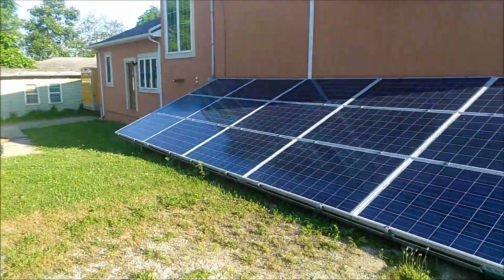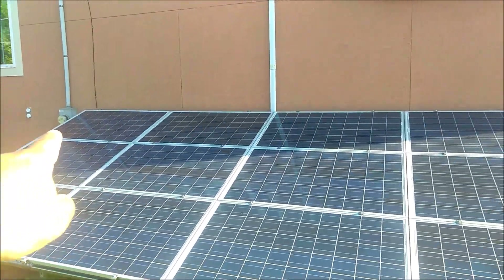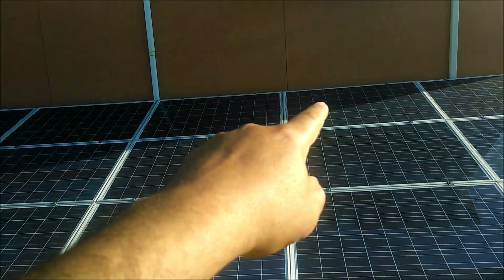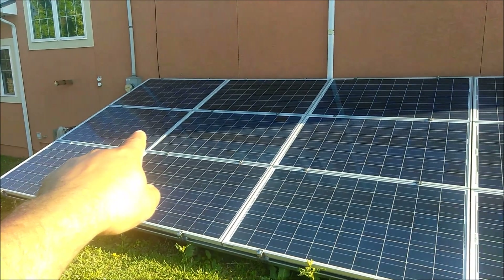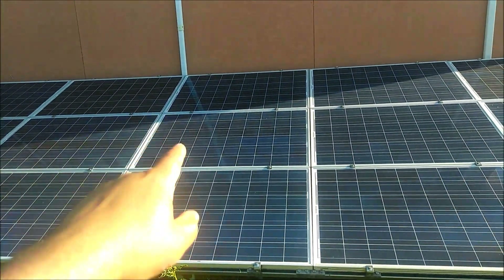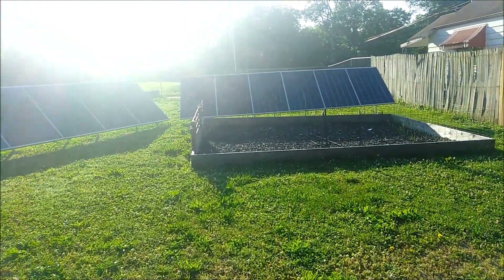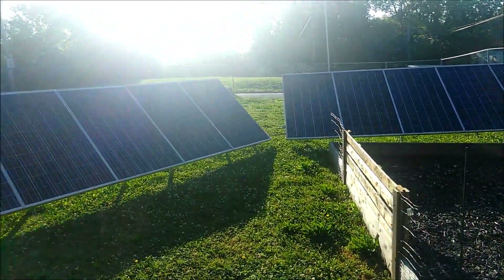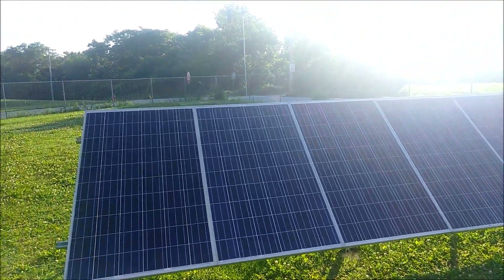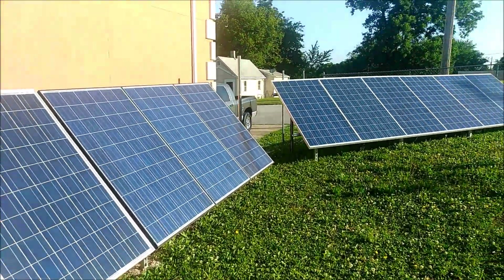This here, you got one, two, three, four, five panels. One, two, three panels here. That's all in the shade right now because that sun is right up there. And as you can see, all of these are in the shade but they're still putting out a little bit of power because the sun is shining on the back. We'll come back out here and take a look in another hour.